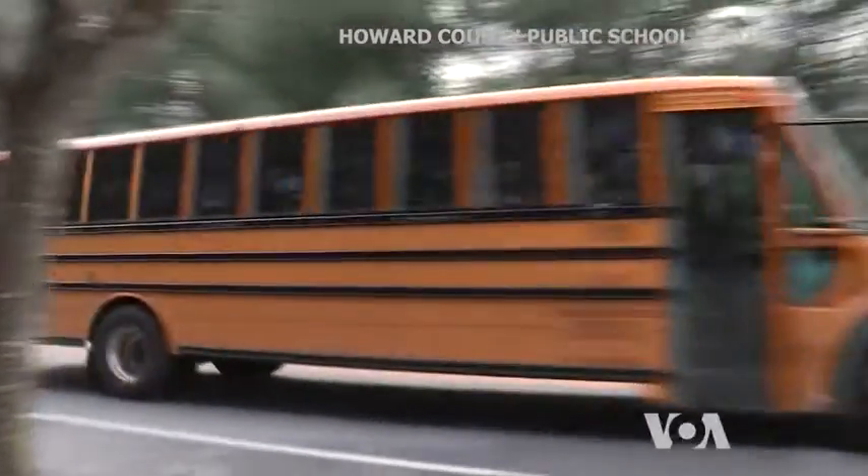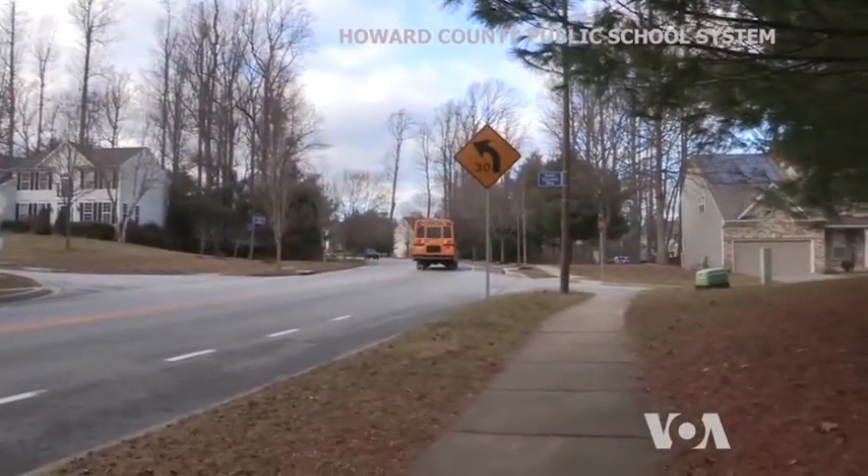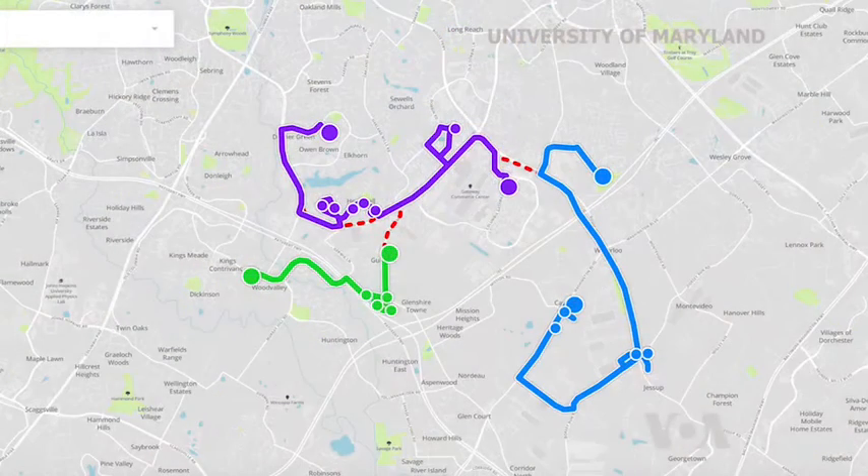After discharging one load, some of the buses travel empty to another pickup spot, seen here as dotted lines.